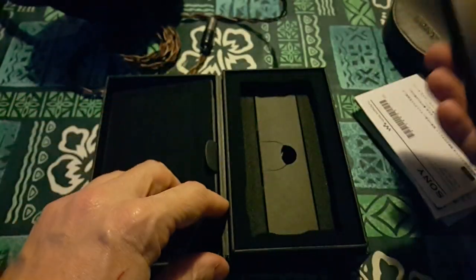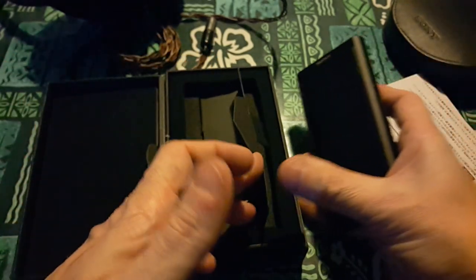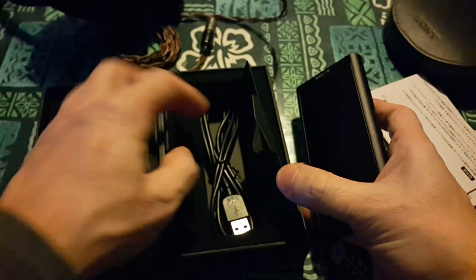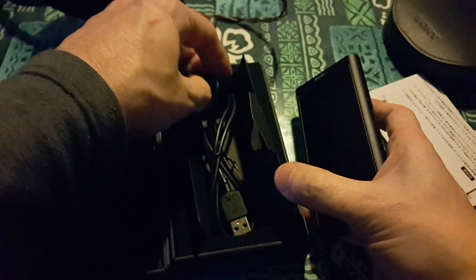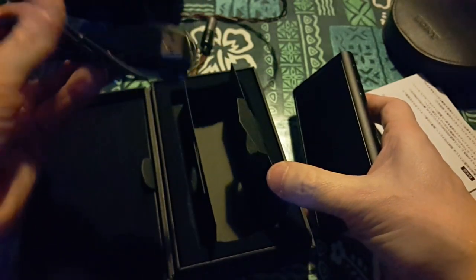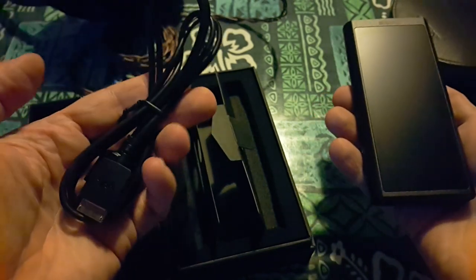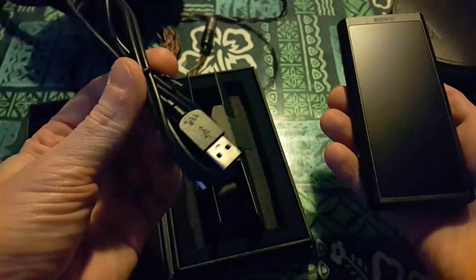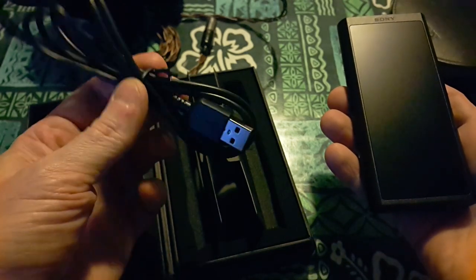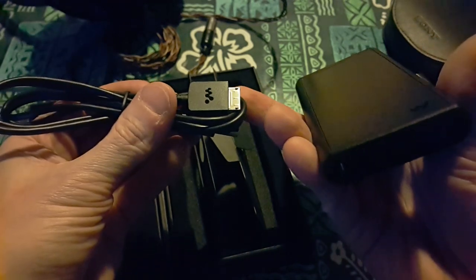I'm not sure if I want to get into this too much because this is someone else's device, but they want me to unbox, so I'll go ahead and do it. Looks like we've got one trap door here. In the trap door we've got the Sony termination, and it goes to standard USB — so I believe this would be the charger and probably data transfer; it would serve both purposes. And again, this is a Sony proprietary. Sony equals proprietary.